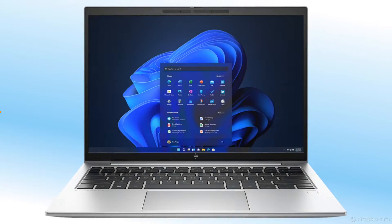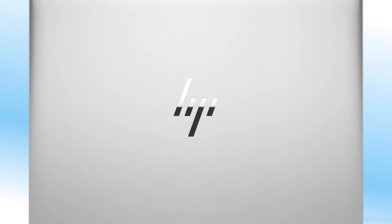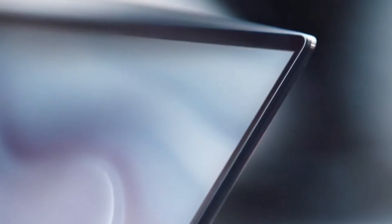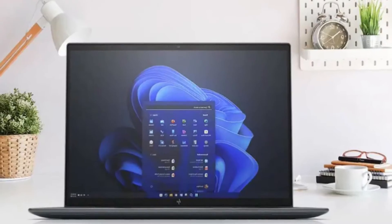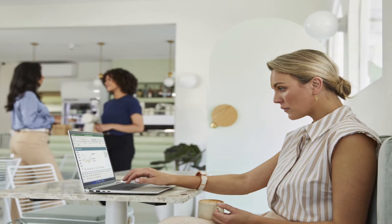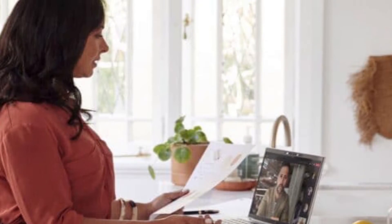The HP EliteBook 860 G9 12th Generation Laptop is built to overcome hybrid work. This enterprise business laptop brings new conferencing capabilities driven by HP Presence, productivity, and security that are easily managed in a hybrid work environment. A brief overview of HP EliteBook 860 G9 laptop specifications and features.